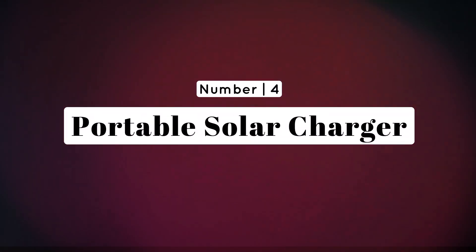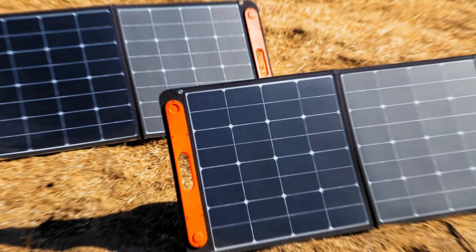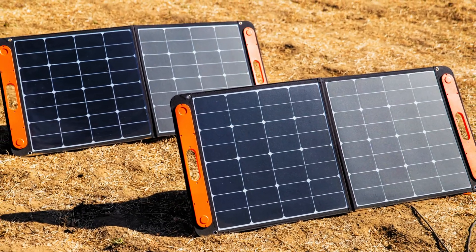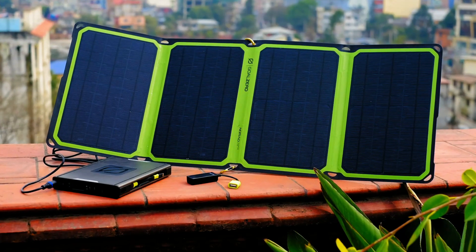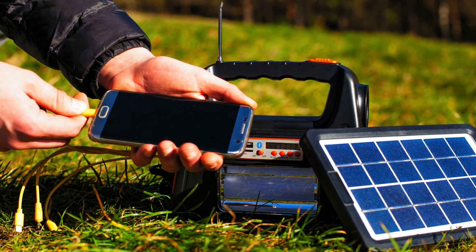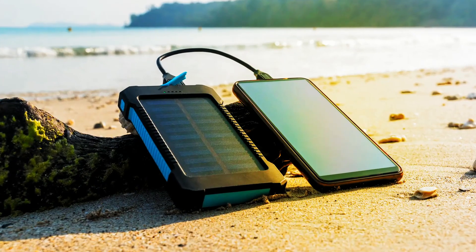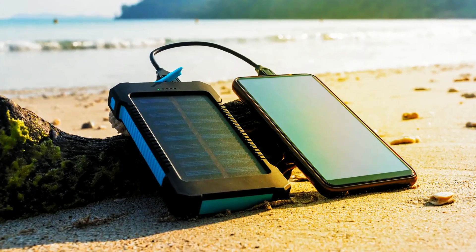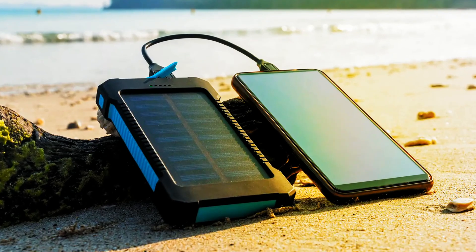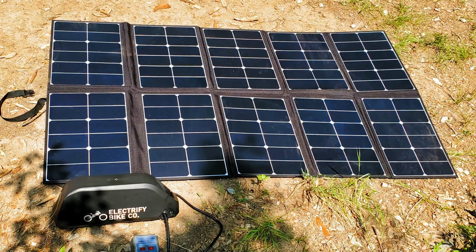Number 4: Portable Solar Charger — harnessing the power of the sun. In a world without electricity, a portable solar charger becomes a priceless possession. Ensure your apocalypse enthusiast can keep their devices charged for communication, navigation, or entertainment during those rare moments of downtime. It's a practical and eco-friendly gift that aligns with survivalist principles.